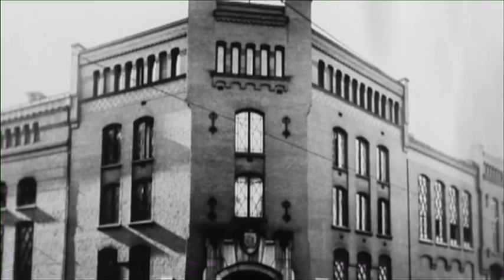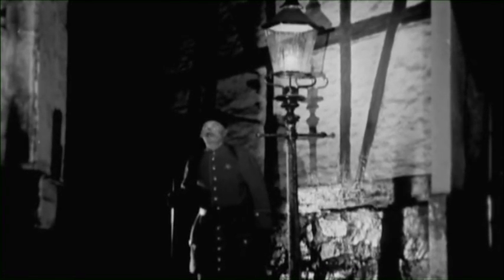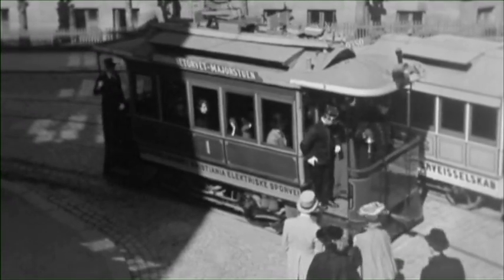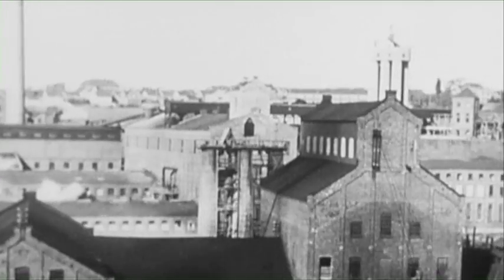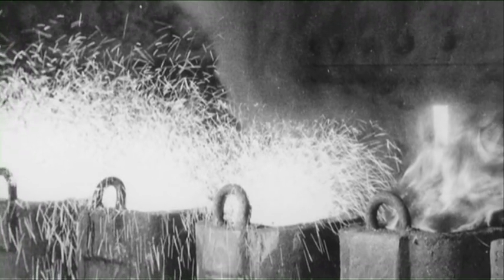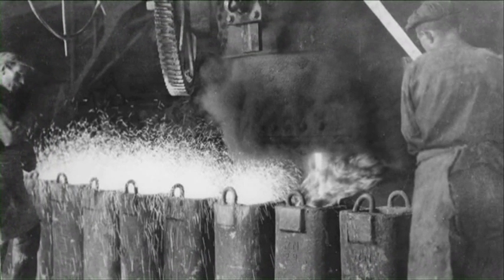One December evening in 1892, something happened to change the future of Norway's capital city. Christiania Electricity Board lit the city's first electric streetlights. Then along came another innovation — electric trams. Electricity had come to stay, and the demand for it soon exceeded all expectations. Industry also realized there were clear advantages to using electricity. Electric engines soon replaced complicated machinery, and electricity also paved the way for new energy-intensive industries.